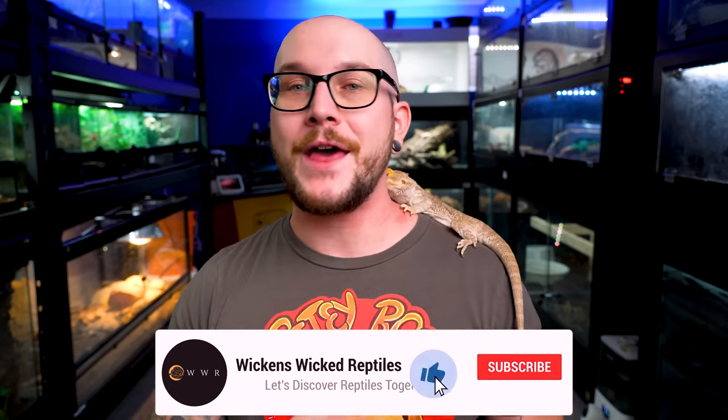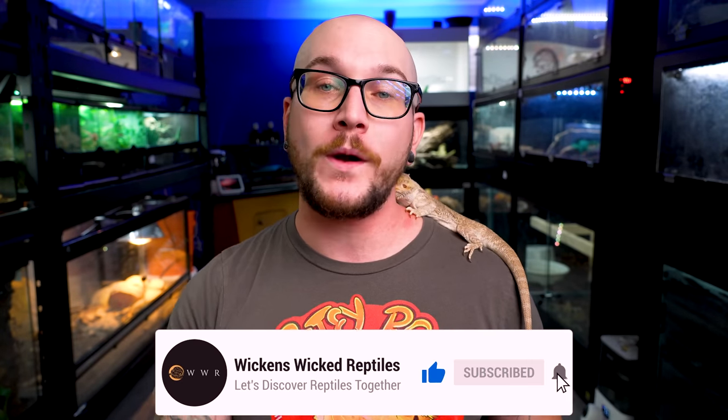Those are the top five that I think would be best kept in a 20-gallon their whole life. Should we do a part four? Let me know in the comments section. As always, a special thanks to the Patreon supporters — you guys got this video early, you got to see those geckos and that brand new hognose snake that I just bought early.